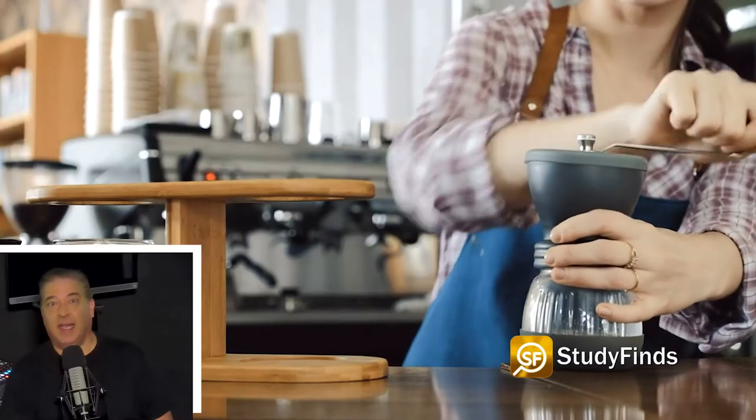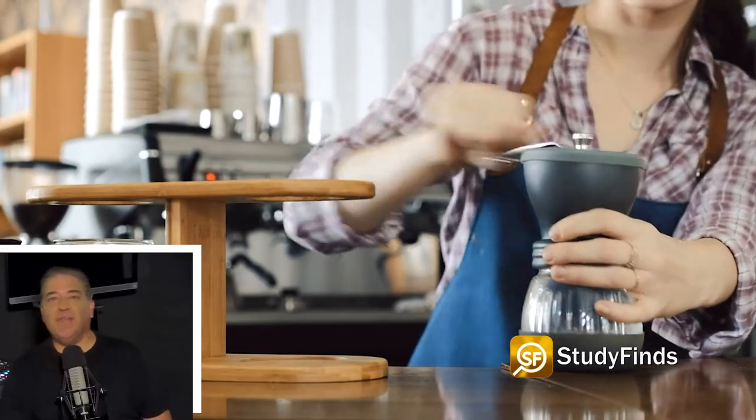For this study on the perfect espresso, he focused on grinding the beans and the process of brewing, hoping to figure out how those crucial parts of the process affected the taste of the finished product.